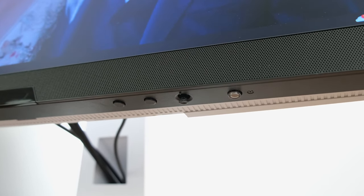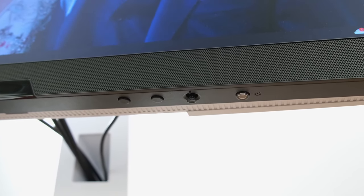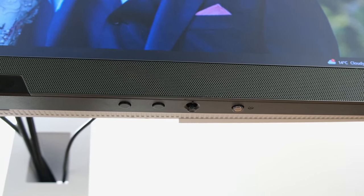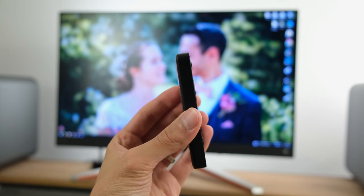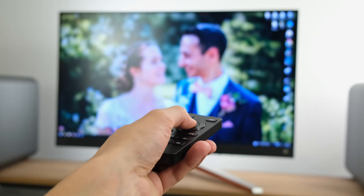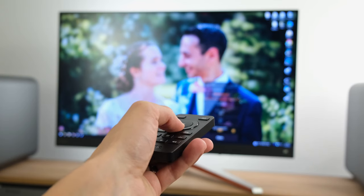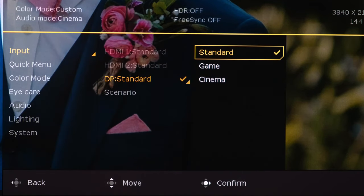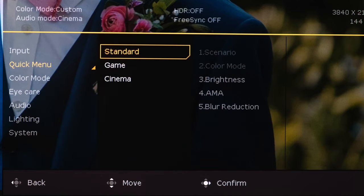You can enable or disable the BI+ feature through the OSD. The monitor settings can be accessed through a set of physical buttons located underneath the monitor, or better still through the wireless remote, which allows you to adjust the settings on the fly and from afar. The monitor's OSD is comprehensively laid out and provides a plethora of different options.